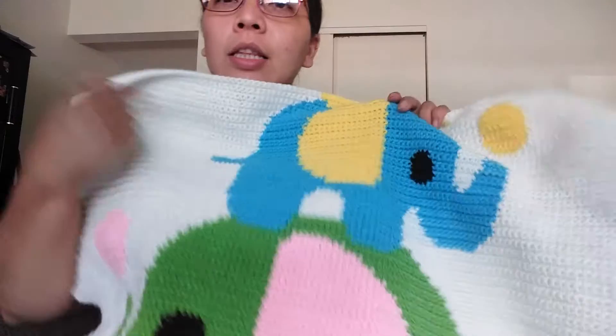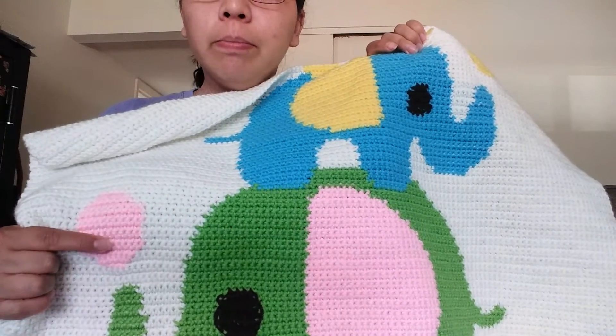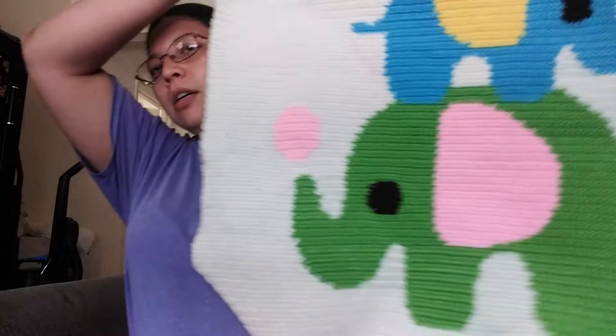When starting this blue elephant, I actually had to go back and frog about to here, going across, because the legs of the blue elephant weren't matching up with the chart. So I had made a mistake somewhere and added in extra stitches where they didn't need to be added, and frogged it and redid it.